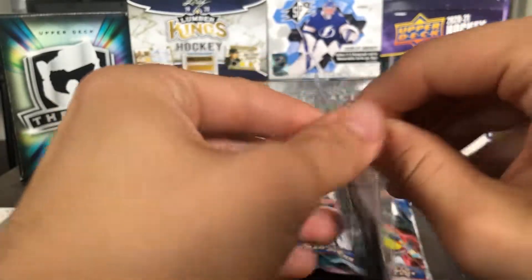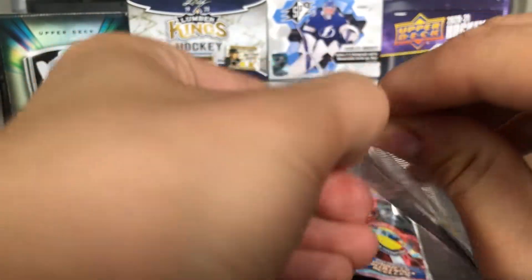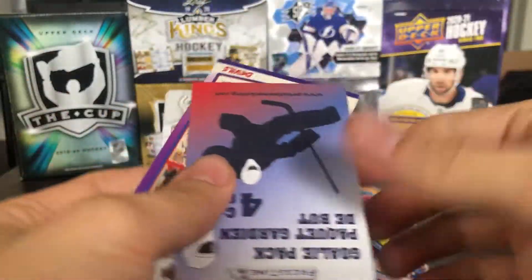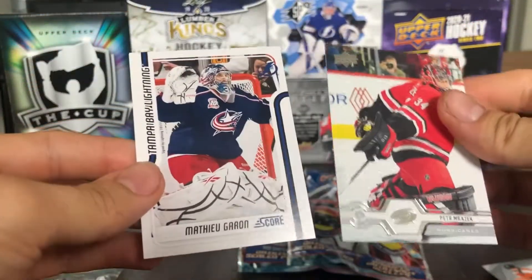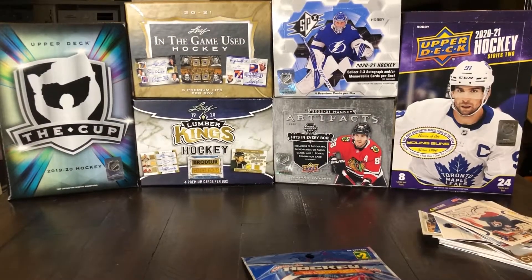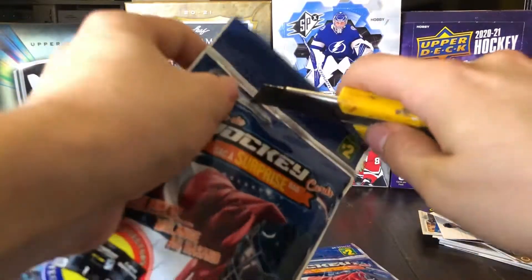And we've got a goalie pack — this is my kind of pack. We've got John Van Teesbroek, Chris Toreri, Peter Mrazek, and Matthew Guerin from an older Score. Alright, so I had some camera difficulties but we're back with our last two surprise mystery packs.